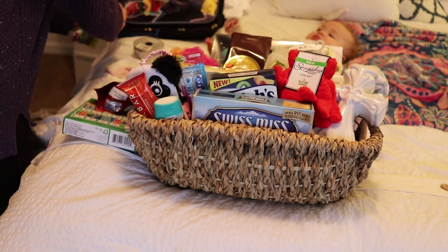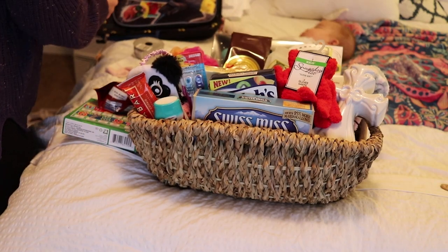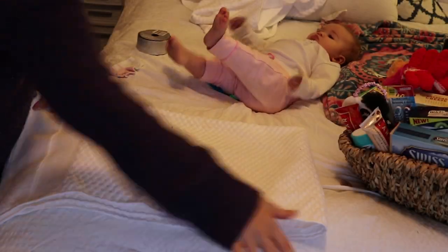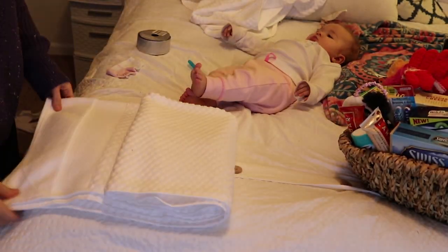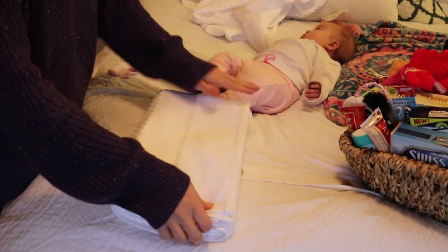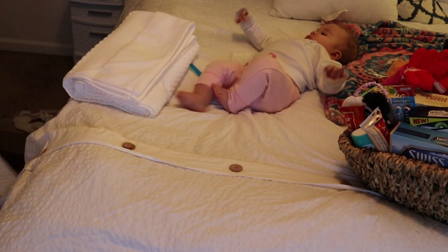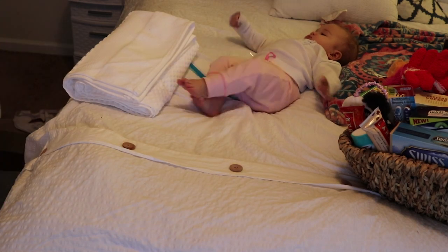What I put in the basket includes everything from snacks to coffee to a game for the whole family to play, and hot chocolate. My guests are coming from Florida, so I want them to be warm and cozy and just have a relaxed feeling — that's kind of what I was going for when I put this basket together.